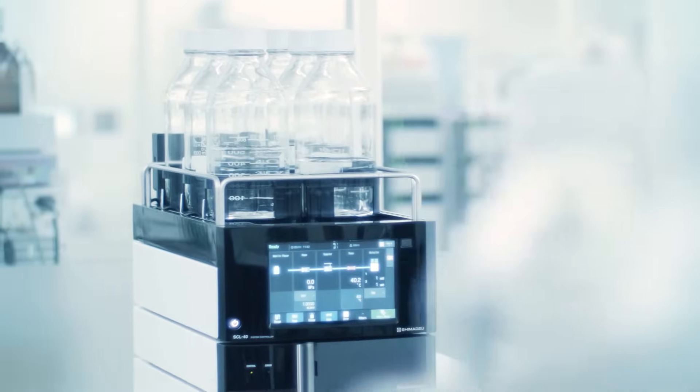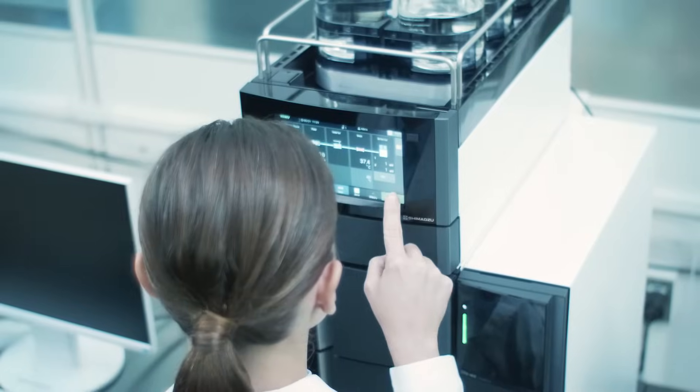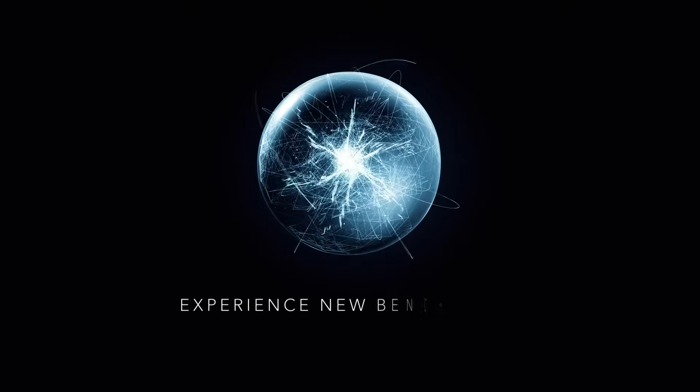Shimazu Corporation's new industry standard UHPLC Nexera series. It liberates the operator and fully maximizes your instrument investment. Join the smart UHPLC revolution today, and experience new benchmarks.